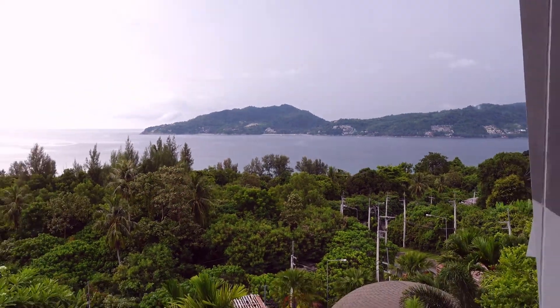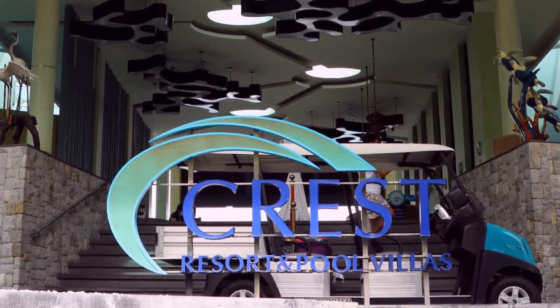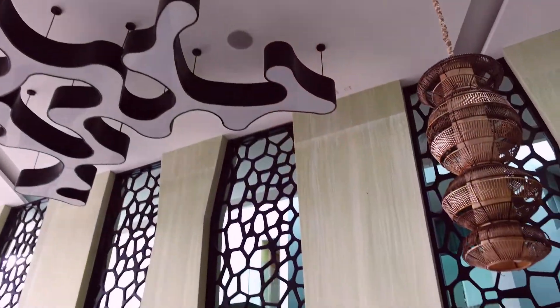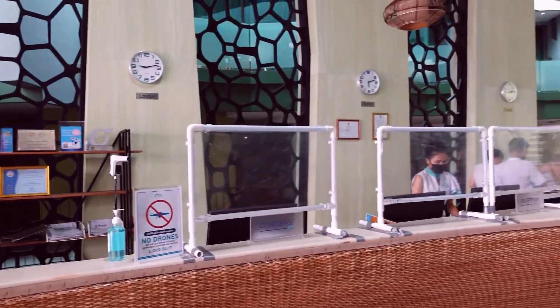Being on the hill rewards you with a great view. In this clip, I'll introduce you to a hotel called Crest in the Tri Trang area. The reasons we booked it: one, the view is wonderful, as I'll show you later, and two, good price — we paid 70 to 80 US dollars including breakfast for two.